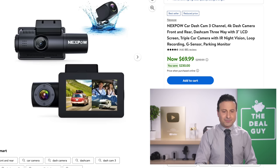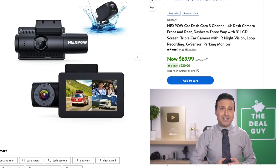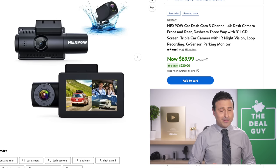The dash cam deal at $68 — I don't believe the list price is what it would regularly sell for, perhaps it's a little bit inflated in terms of the reduction. But it's a 4K, three-channel dash cam for additional eyes on the road, holding other drivers accountable. That might be something you want to consider.